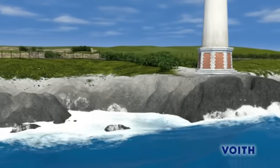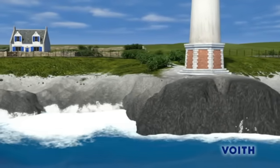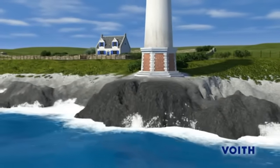A potential that, if fully exploited, could satisfy 40% of the worldwide demand for power. This equals the output of 700 to 800 nuclear power stations.